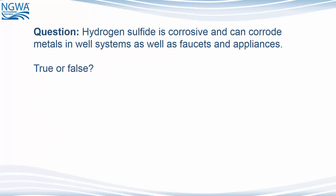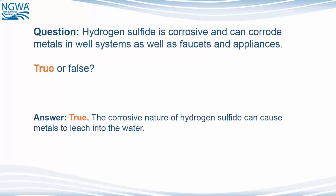Question: Hydrogen sulfide is corrosive and can corrode metals in well systems as well as faucets and appliances. True or false? The answer is true. The corrosive nature of hydrogen sulfide can cause metals to leach into the water.